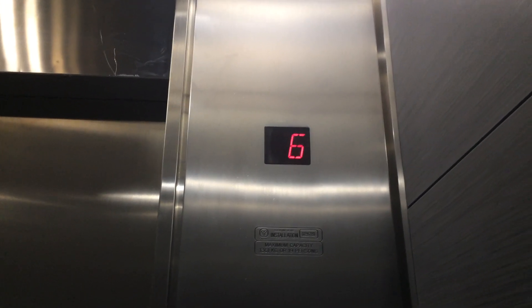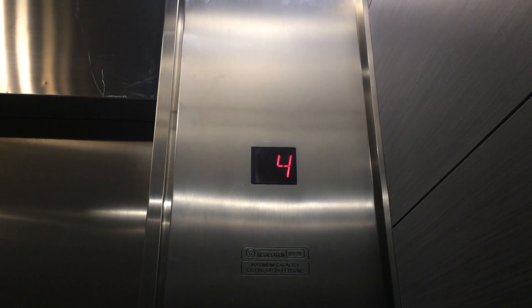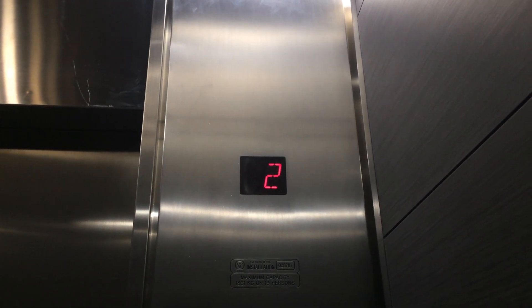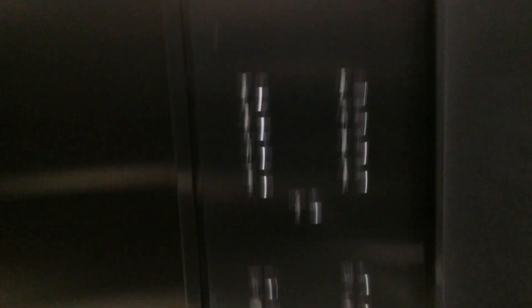Just pretty much seemed like the main tower elevators. 19% versus 1,361 kilograms of capacity. Kind of interesting that ground went to the left side rather than staying on the right.